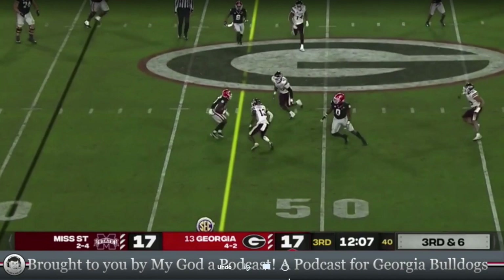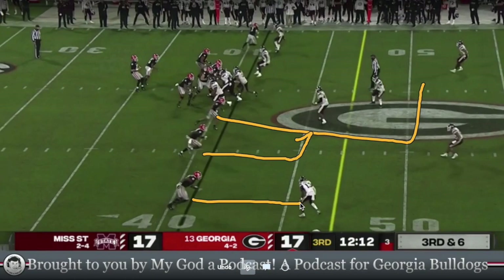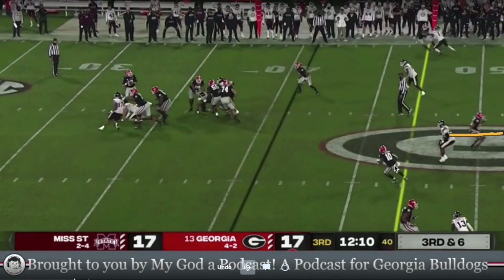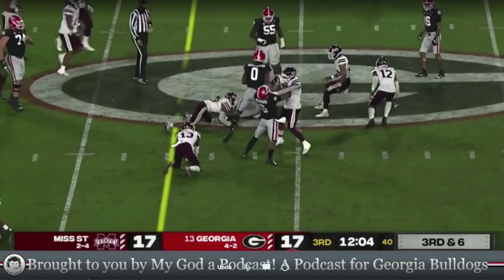Right here this looks like a levels concept. As he goes in, he sees the backer sitting, so he just sits. Again it's hard to tell exactly, but it looks like levels down here. Instead of running in there and getting covered, he's going to sit right in the hole. Daniels does a good job getting the ball to him. You can see he's not really on platform here on this throw, and still delivers a nice catchable ball for a first down on third and six.